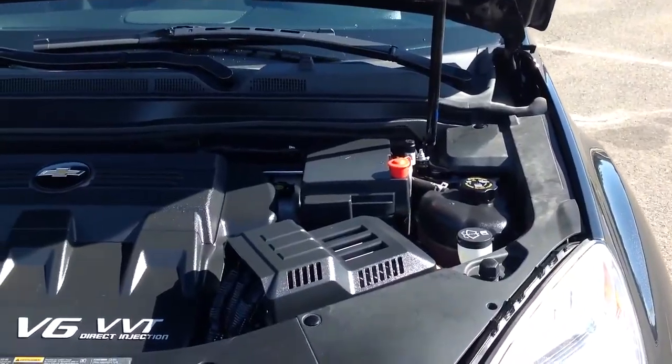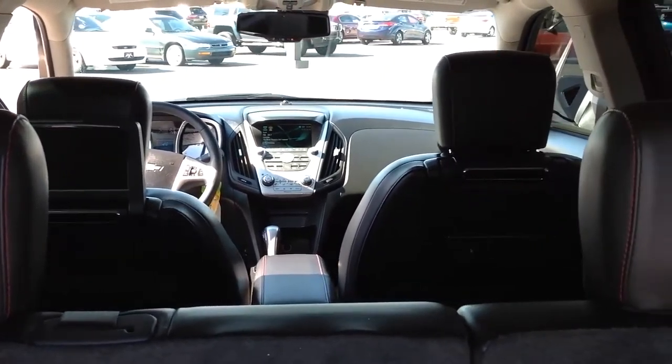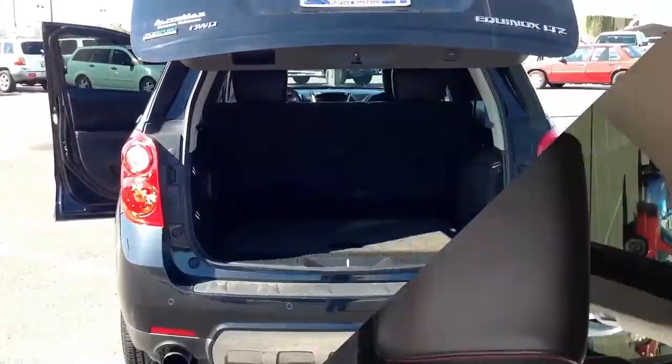It comes equipped with a 3.0-liter V6 engine and a 6-speed automatic transmission, and averages 22 miles per gallon on the highway. This Equinox has it all.